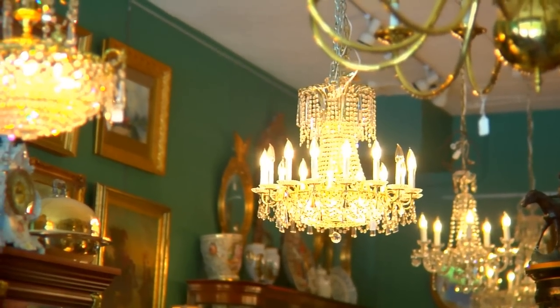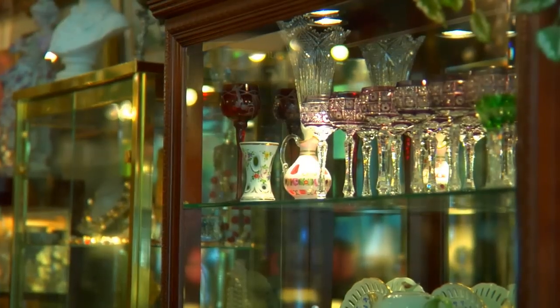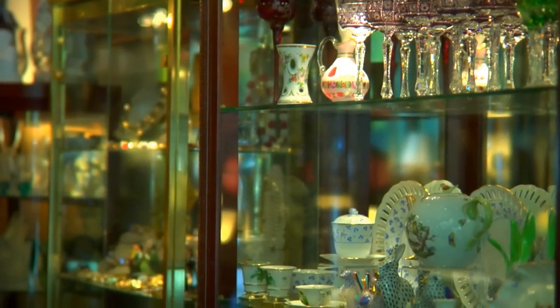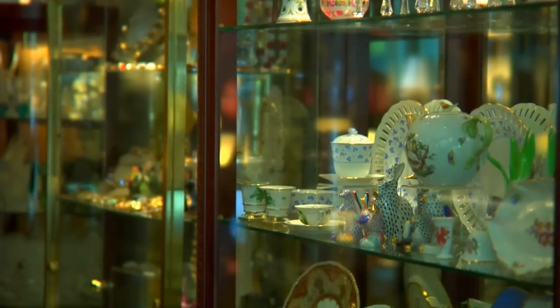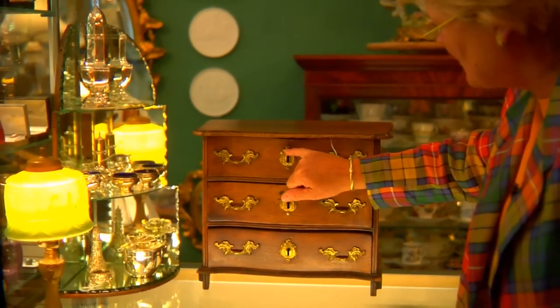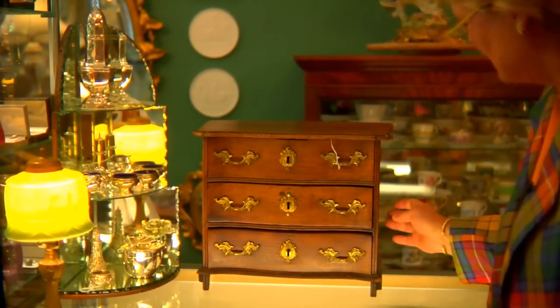Some of these items are really decorative pieces — like the mirrors. You can see what kind of metal they used and the wood, and how the drawers are done. It's really fun.